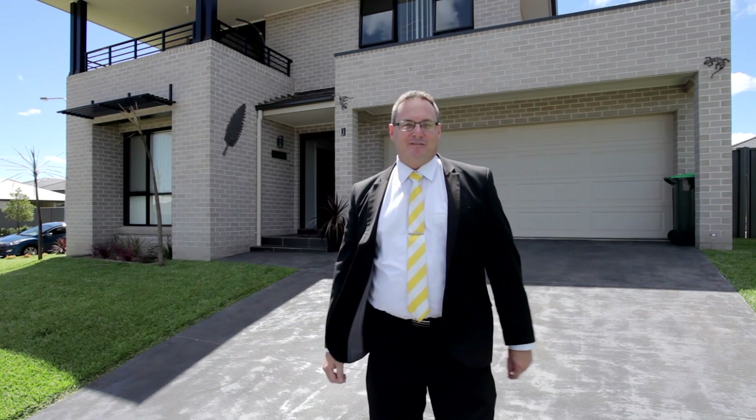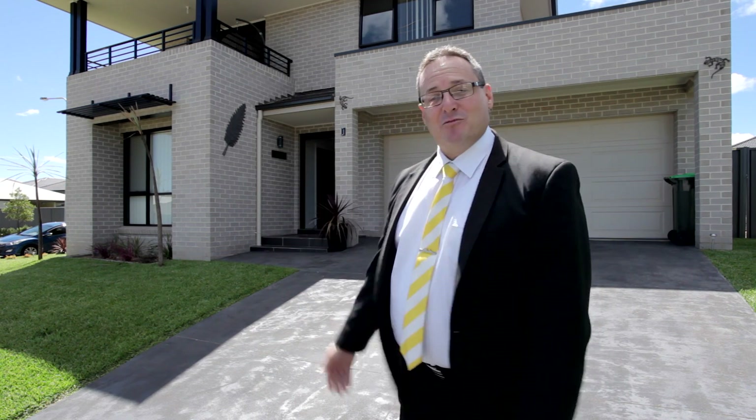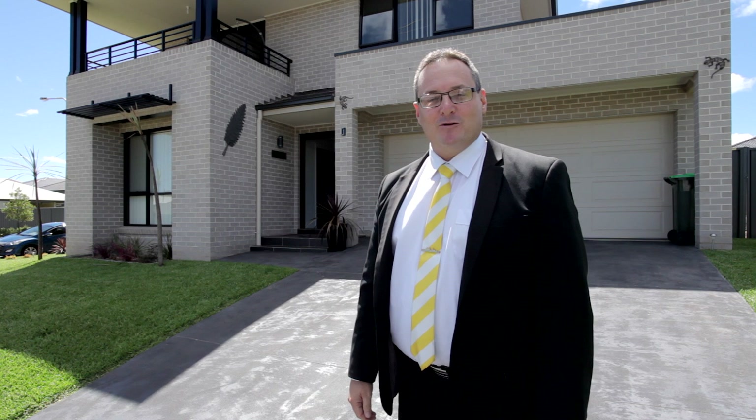So there you have it — a stunning four-bedroom home packed with features and ready for you to move straight in. My name is Steve Harrison, this is number one Explorer Street, Gregory Hills. I look forward to seeing you at the open home.